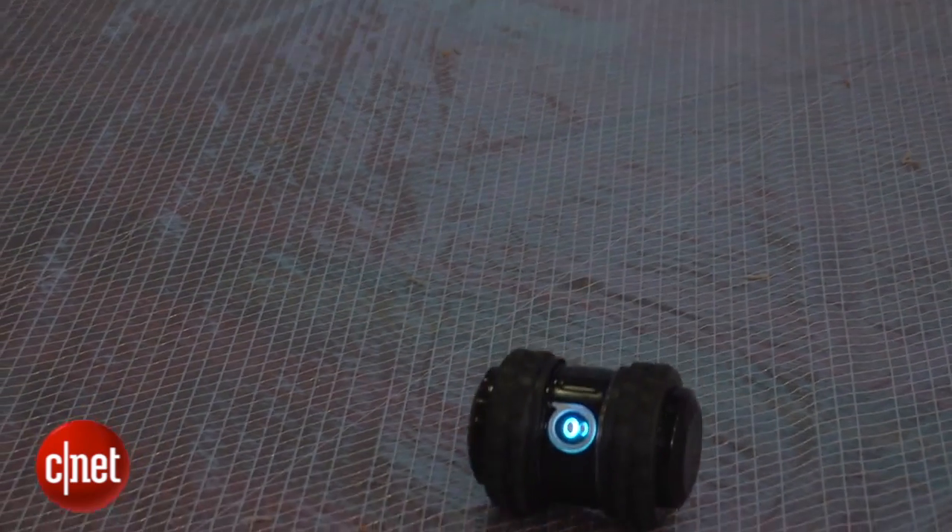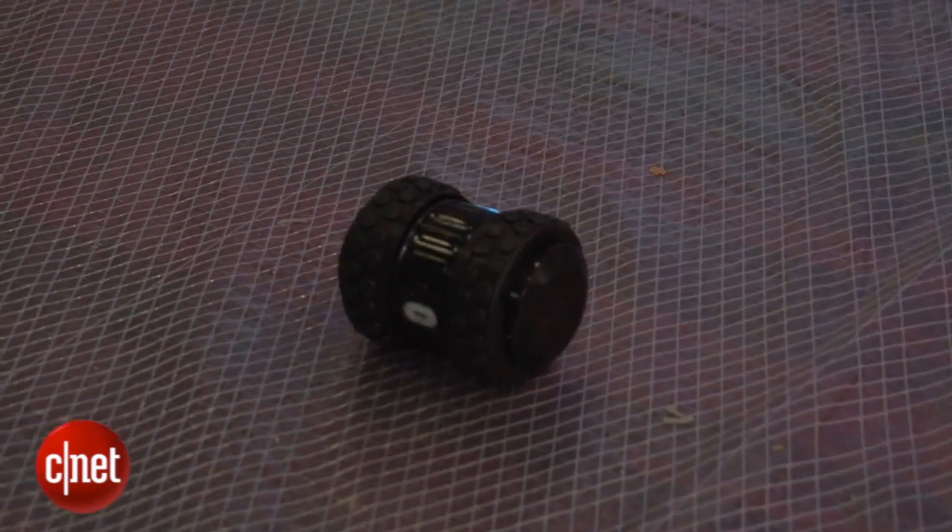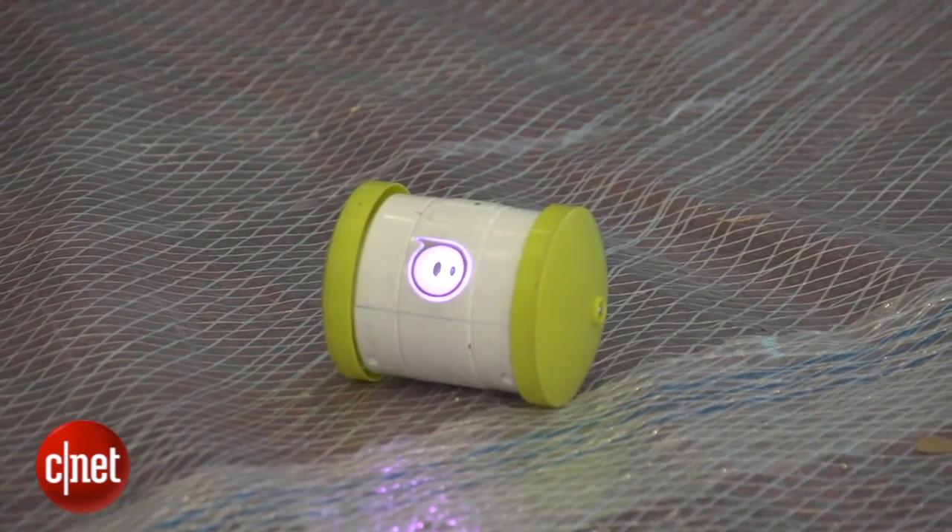These models are just prototypes, but the final version will be on sale in holiday season 2014, and they're going to cost $99, which impressively is cheaper than the first Sphero. Phone-controlled robots — what's not to love? I'm Luke Westway; for more from CNET at CES 2014, go to ces.cnet.com.